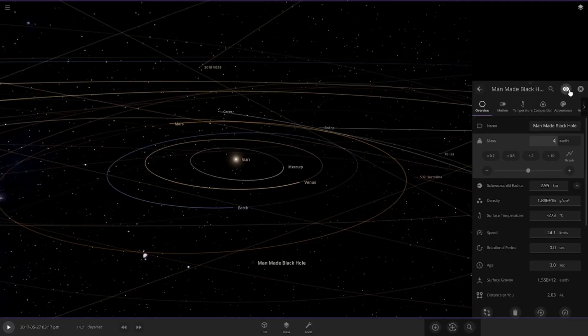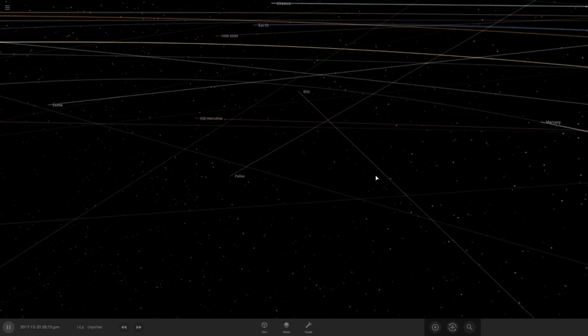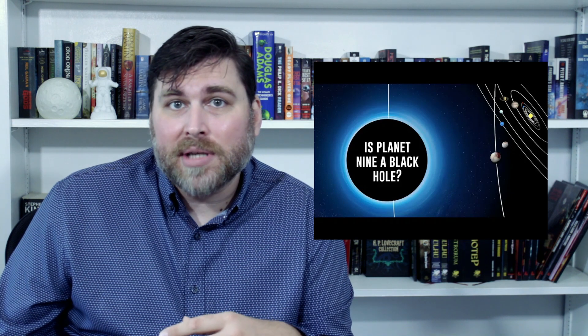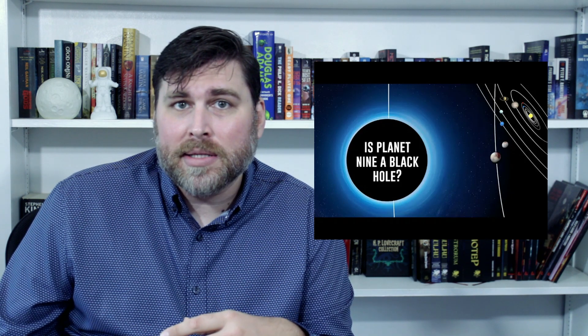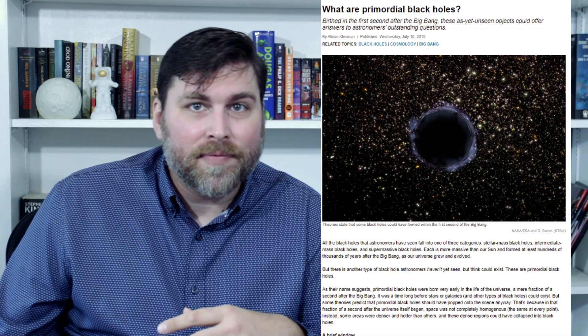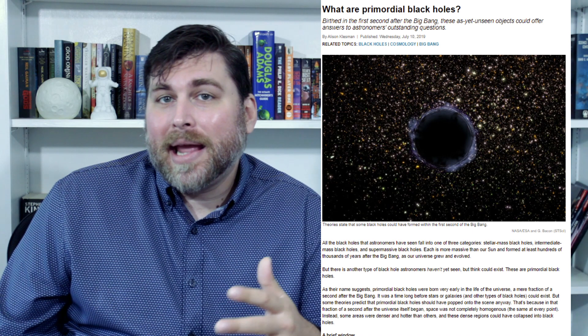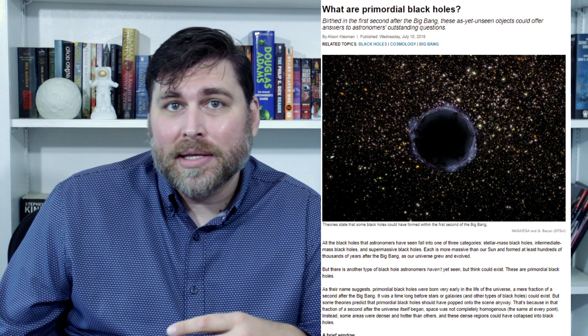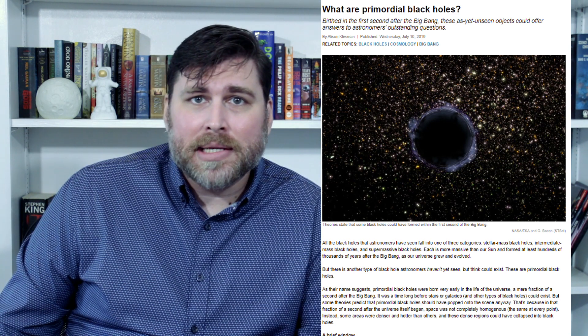Thankfully, you're more likely to be struck by lightning than the solar system is to be visited by a black hole — though a black hole visiting us is far more likely than me winning the lottery several times in a row. But what if we created a black hole and launched it at the sun? Even a black hole with a mass four times that of Earth launched at the sun looks like it would devour it. These types of black holes are known as primordial black holes, and they're super rare, mainly because we haven't found any yet.